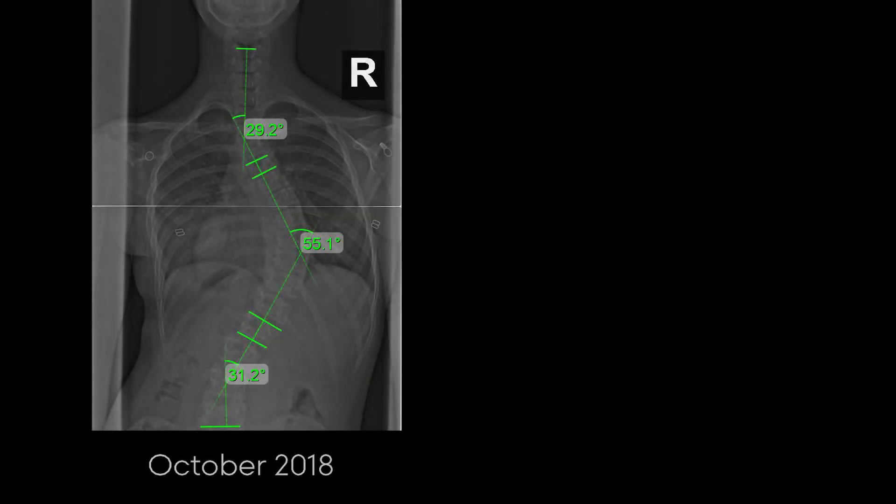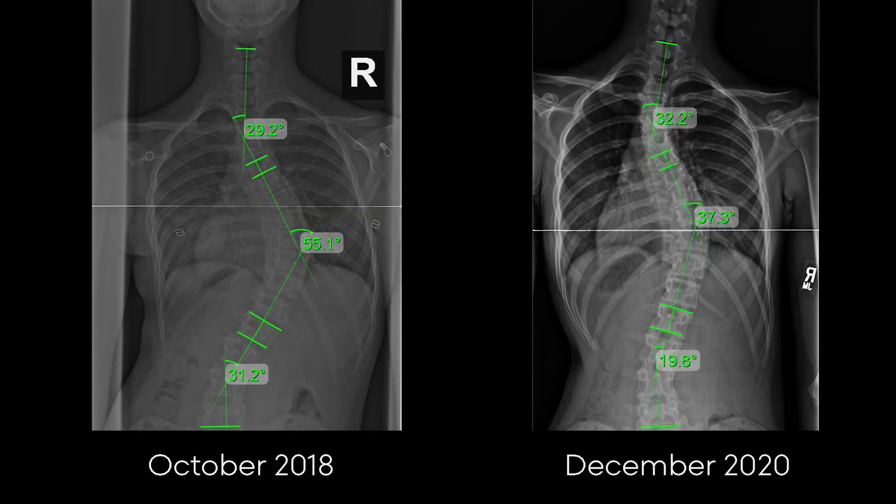The results have been very good so far. It makes me feel really good because it started out at 60 degrees and now I'm at 37, so that's a big difference.